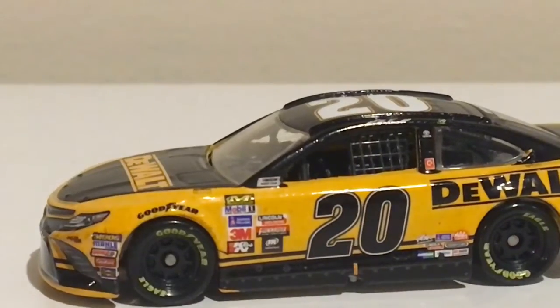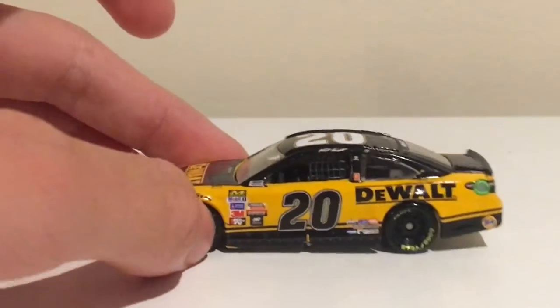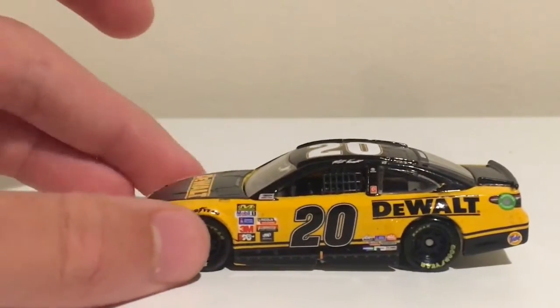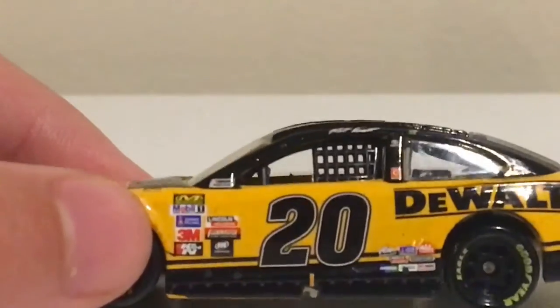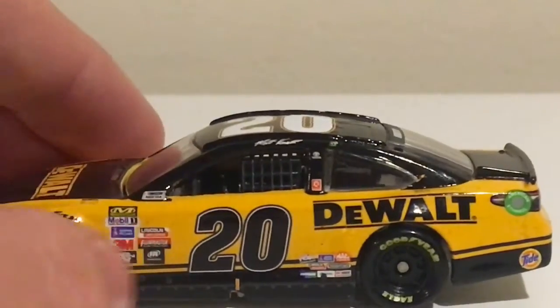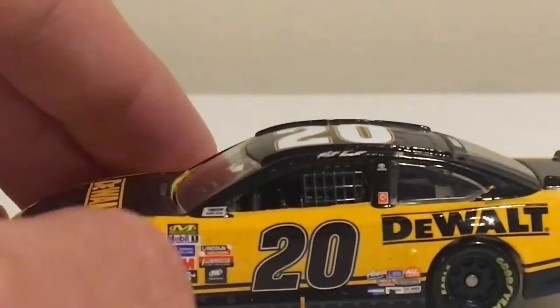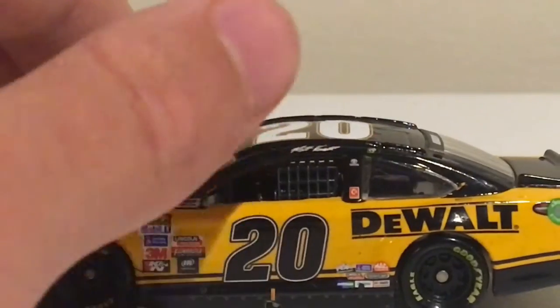On this side of the car we have your contingencies, all that stuff — all normal. Looks like just some dirt and extra stuff over here. And we've got the contingencies, 20, Matt Kenseth.